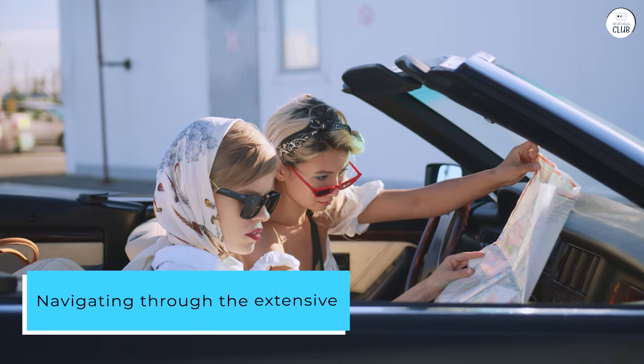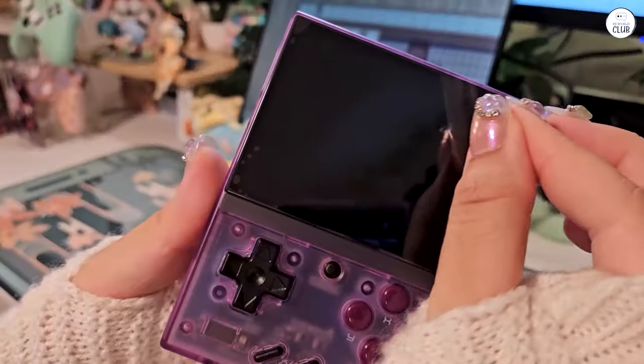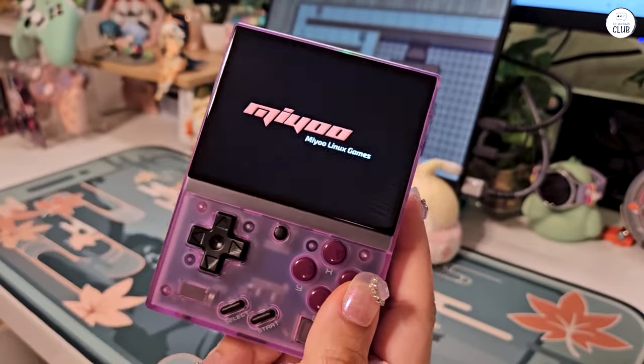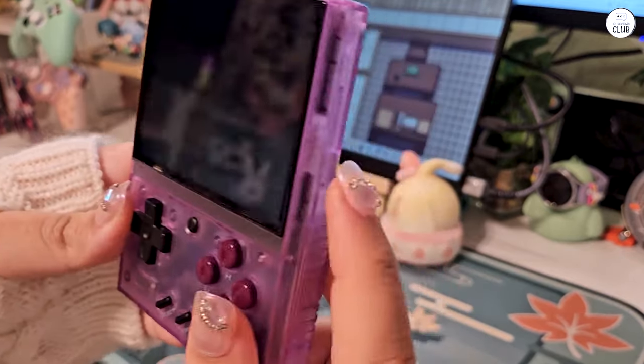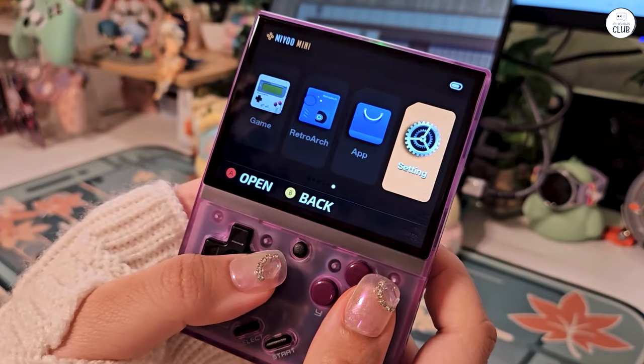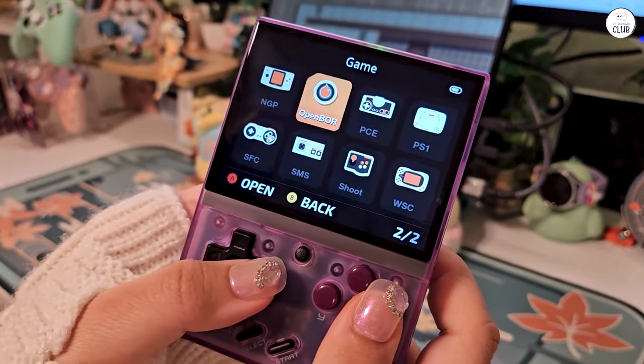Navigating through the extensive game library is a breeze, thanks to the user-friendly menu system. I appreciate the attention to detail in organizing and categorizing games, making it easy to find and play my favorites. The expandable storage options provide ample space for loading up on games, ensuring that I always have a variety of titles at my fingertips.